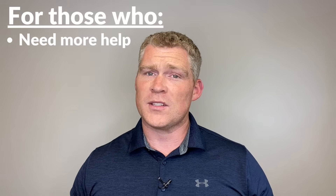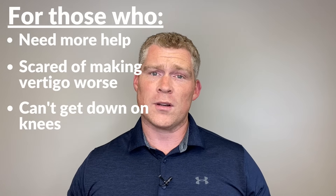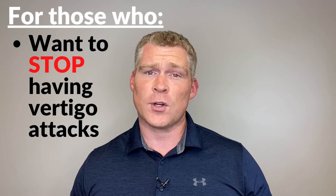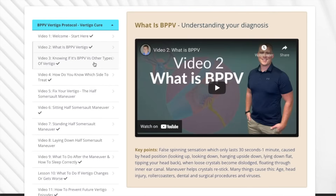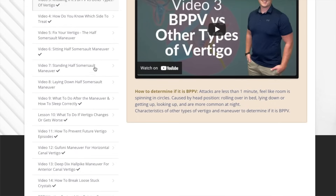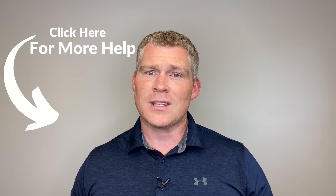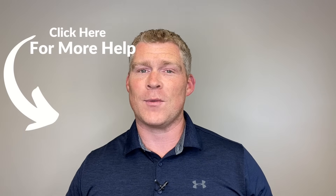If you need more help because you're scared of making the vertigo worse, or you can't get down on your knees, or you run into problems doing the maneuver, or if you want to learn how to stop having these vertigo attacks in the future, I created a video course that walks you through the whole process step by step, including what to do if your vertigo changes or gets worse after doing the maneuver, which can sometimes happen. Click the link in the description to learn more, but either way I wish you the best overcoming your vertigo.